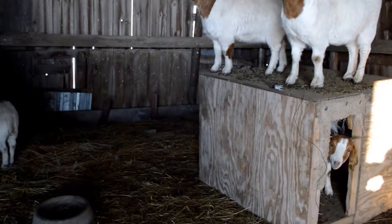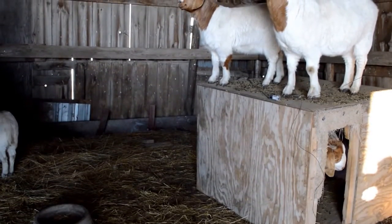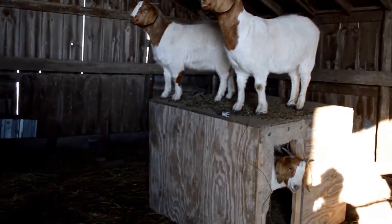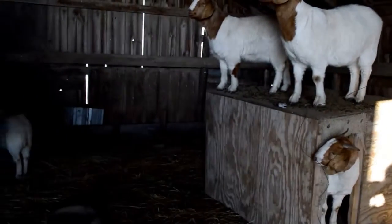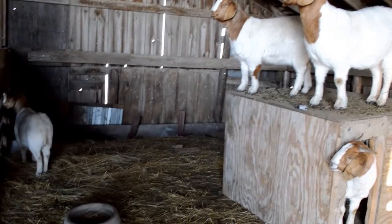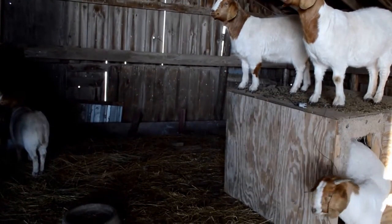We have these goats in a barn until the spring, and then we'll build more fence so they can eat grass and hay. Next year hopefully these guys will be...